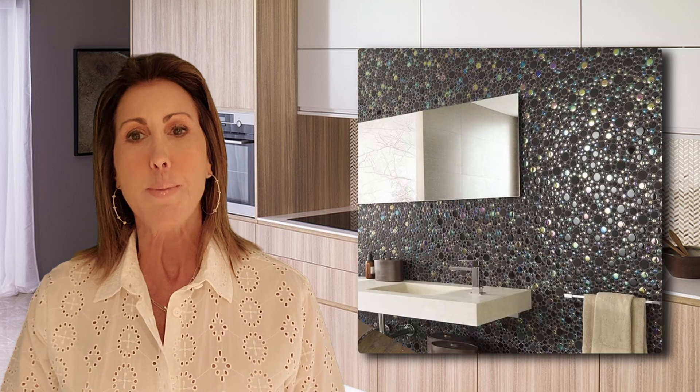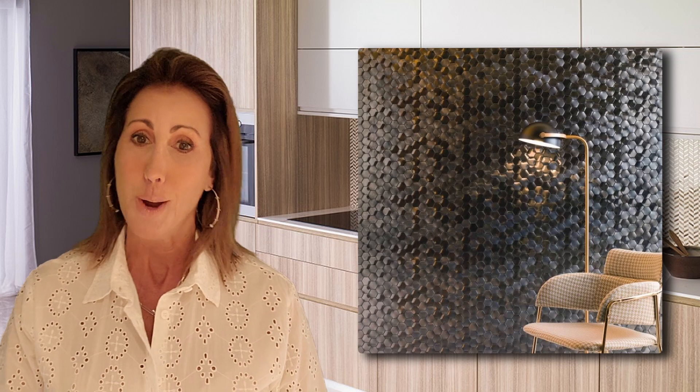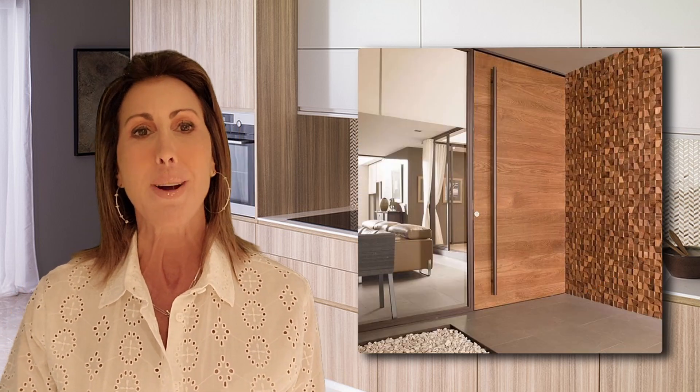Used on walls like wallpaper would be, kitchen backsplashes, or any place it can use a layer of dimension, color, or drama. I hope this inspires you to look around your world and see where you might want to add some beauty.